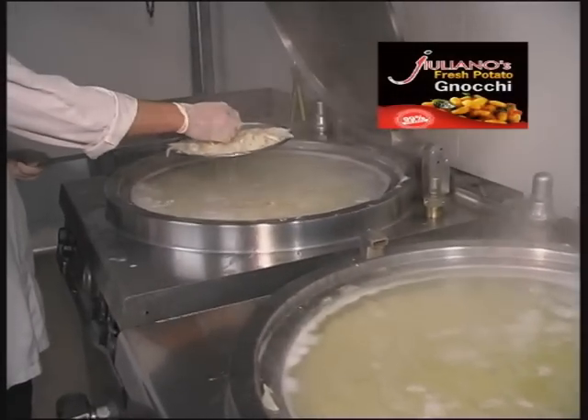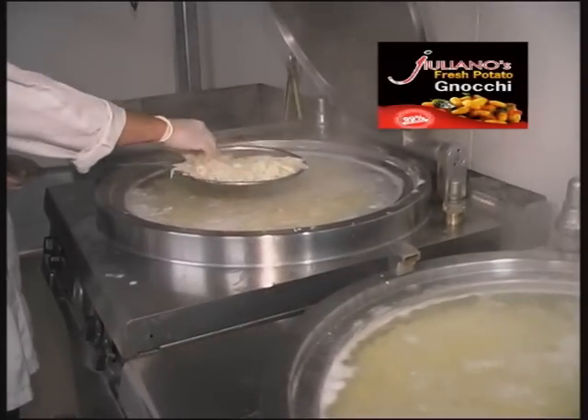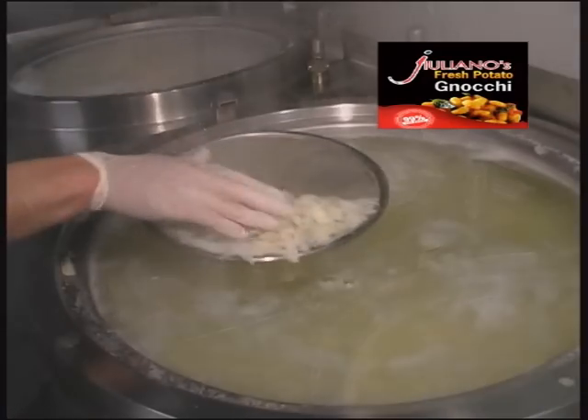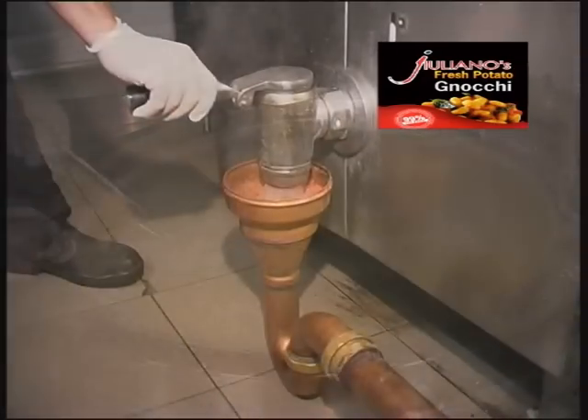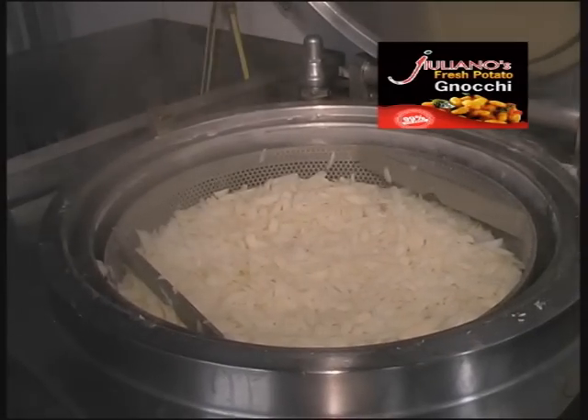Love at first bite. Once you've tasted our authentic al dente gnocchi, you'll never lose your affection for it — and neither will your customers. Some say it's light as air, with a delicate texture that's oh so gently chewable.